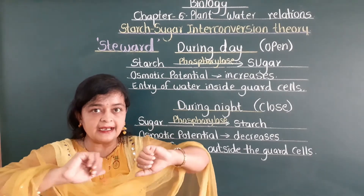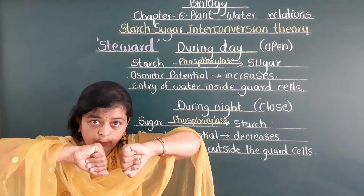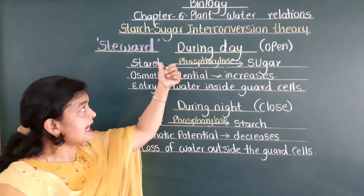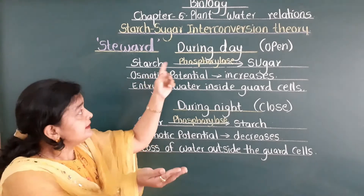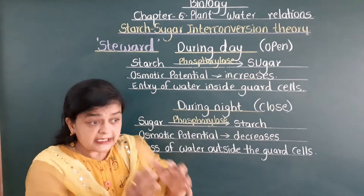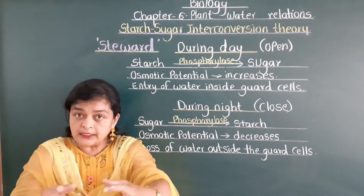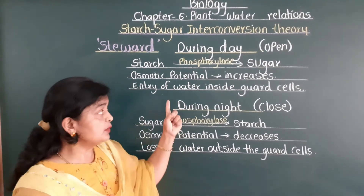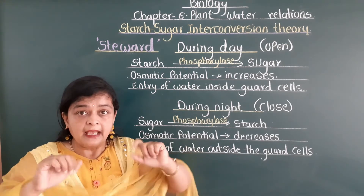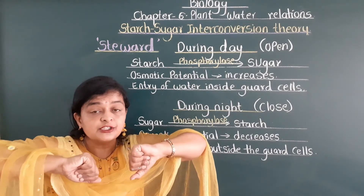When the guard cells receive water, they naturally swell. The outer lining gets stretched, and because of this, pressure gets exerted on the inner wall. The inner wall gets pulled and the stomata gets opened. So according to Stigrid, during daytime, starch converts into sugar via enzyme phosphorylase, osmotic potential increases, water enters from surrounding subsidiary cells, guard cells swell, and stomata opens.